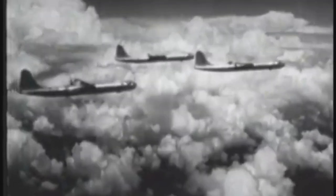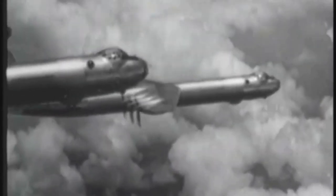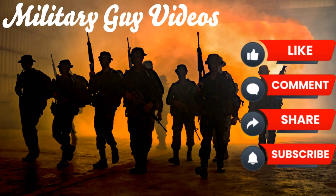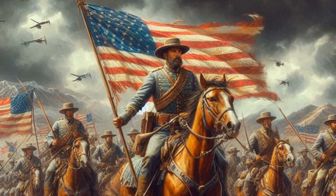So there you have it — the Convair B-36 Peacemaker, an aircraft that kept the peace by simply existing. It may not have been perfect, but it played a crucial role in one of the most perilous times of the 20th century. If you enjoyed this dive into Cold War history, make sure to hit that like button and subscribe for more military history content. Until next time, thanks for watching.